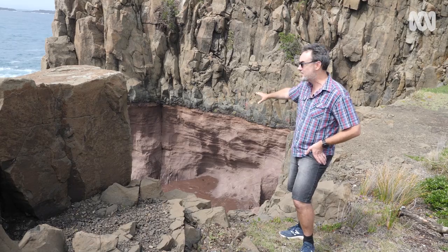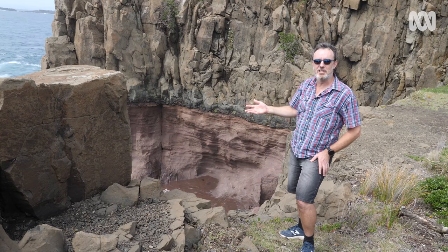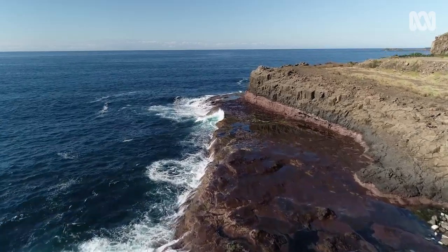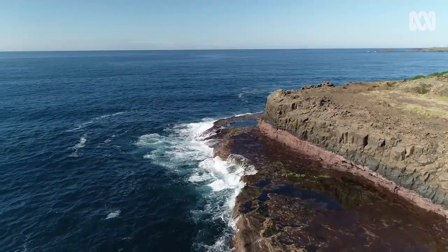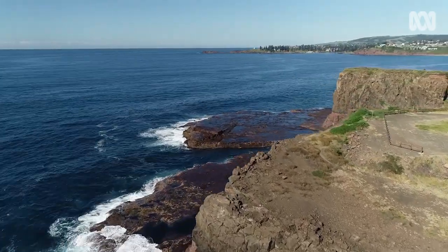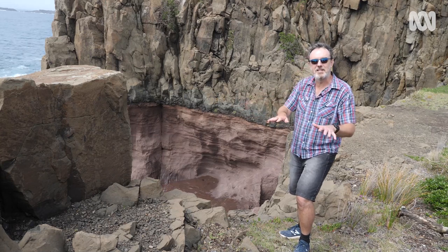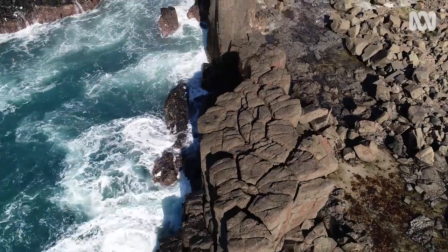That's called the Kiama sandstone down there. That's a sedimentary rock back in the Permian time, about 260 million years ago, back when Australia was still attached to Antarctica — it was part of the supercontinent Gondwana. So it's come from deep down, whereas the sediments are eroded from the surrounding mountains and deposited into this shallow marine environment.